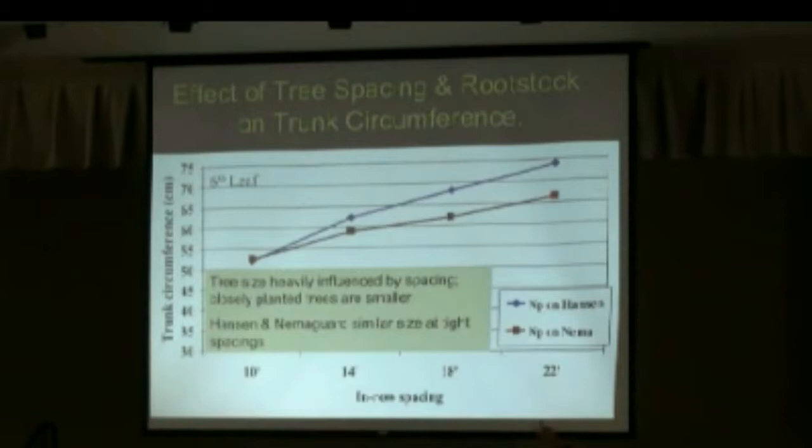This is the trunk circumference, and it's the same whether it's on Hanton or whether it's on Montpareil. At the 10 feet spacing, the Hanton and Montpareil are almost the same size, because putting those trees closer together actually constrains those trees.